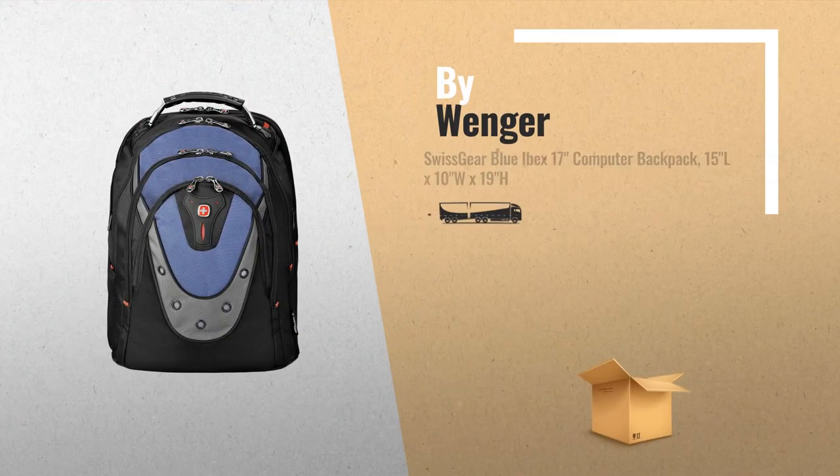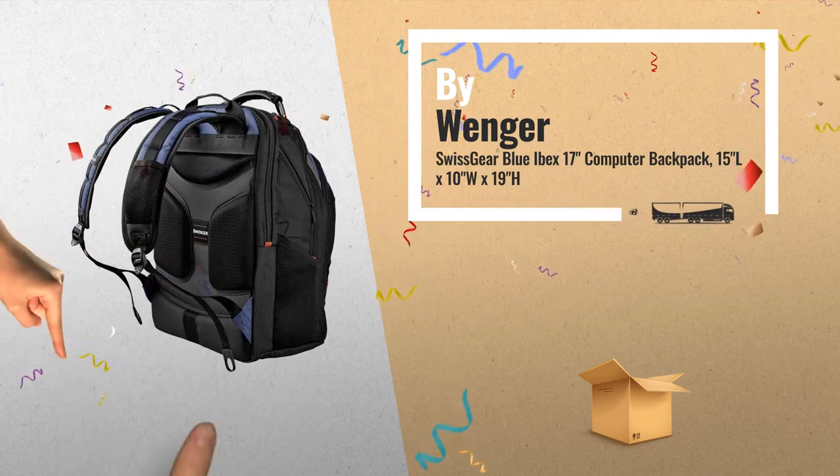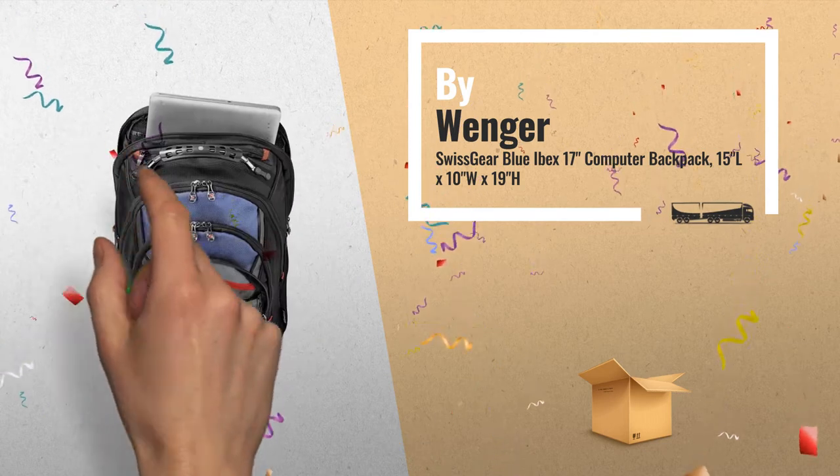Number 1: the IBEX computer backpack from Swissgear Wenger combines functionality and portability, allowing you to carry your laptop with style, by Wenger.